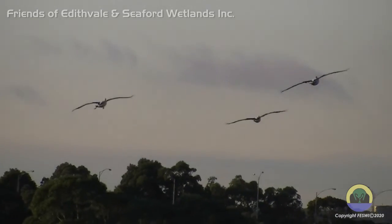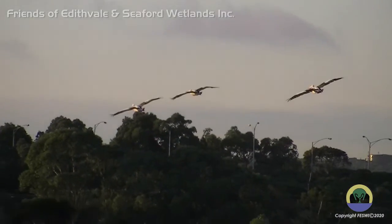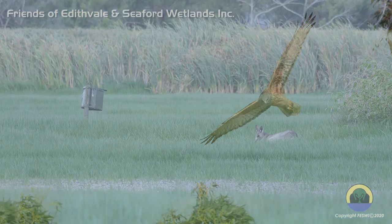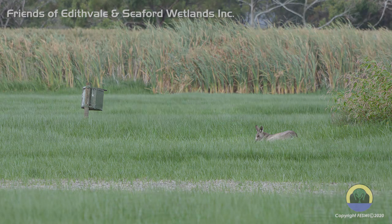Daybreak in the Edithvale-Seaford wetlands is magical. Wading birds, birds of prey and even grazing kangaroos can be seen feeding in this protected area.